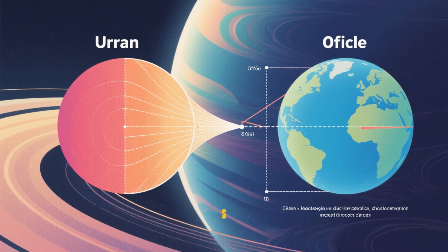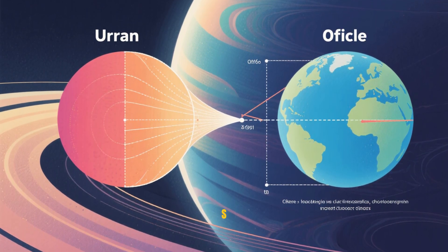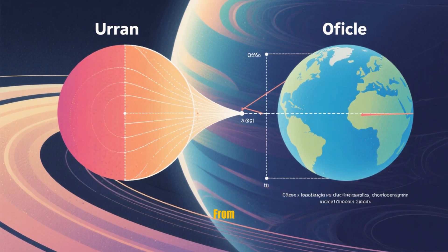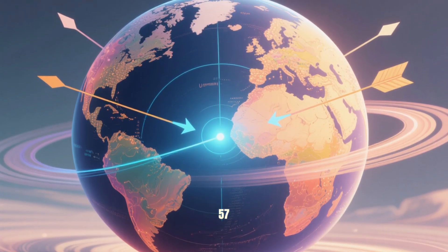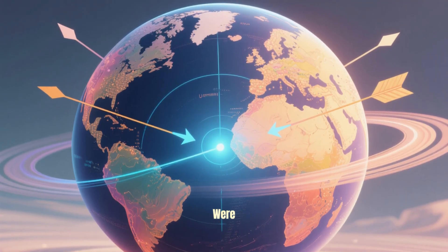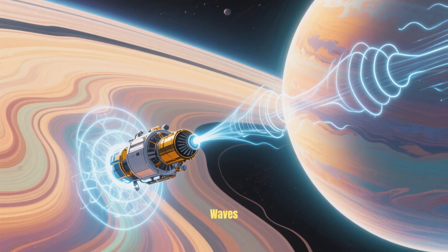Voyager 2 detected that Uranus's magnetic field was about 14 times stronger than Earth's magnetic field, and it showed that the magnetic field was offset from the planet by about 57 degrees. In other words, the magnetic poles were pointing about 57 degrees to the east of where the geographic poles were.